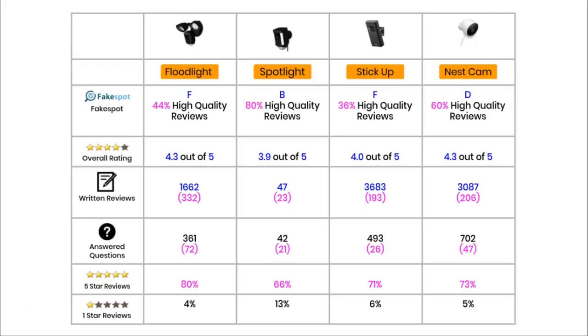Moving on to overall rating. The Floodlight and the Nest have the highest rating, both with 4.3 out of 5 — a fairly high rating for a smart product. Next comes the Stick Up Cam with 4 out of 5, and in a close last place is the Spotlight at 3.9 out of 5. For written reviews, the number in black shows the total and the number in pink shows the average per month since release. Focusing on the pink numbers, the Floodlight comes top with 332 reviews per month, next is the Nest Outdoor with 206, the Stick Up Cam third with 193, and the Spotlight a distant fourth with only 23 written reviews per month.